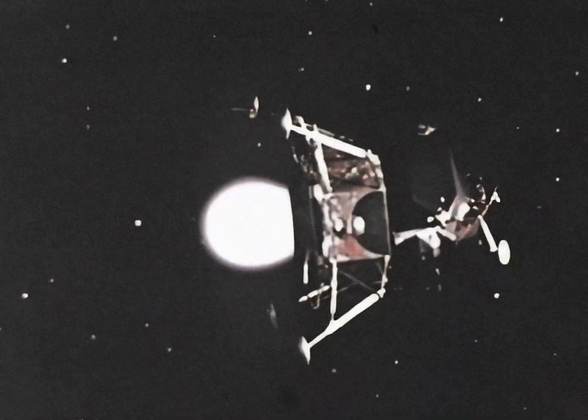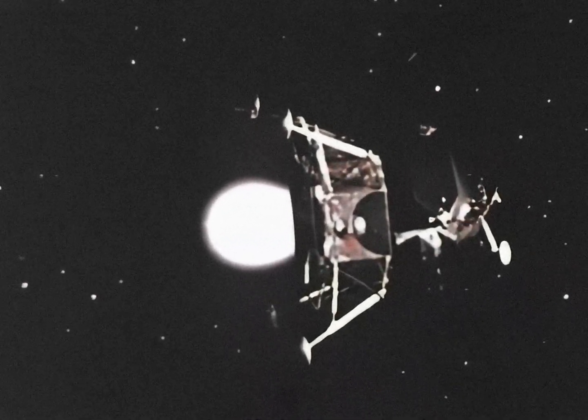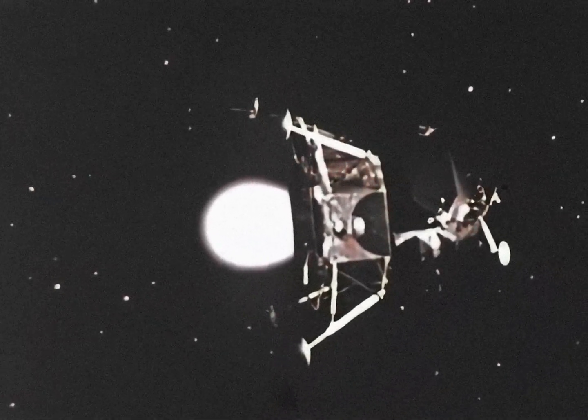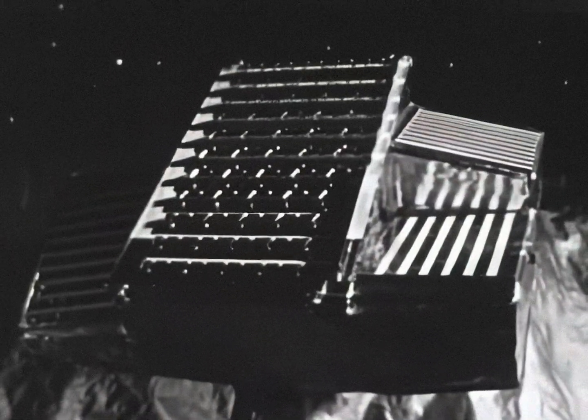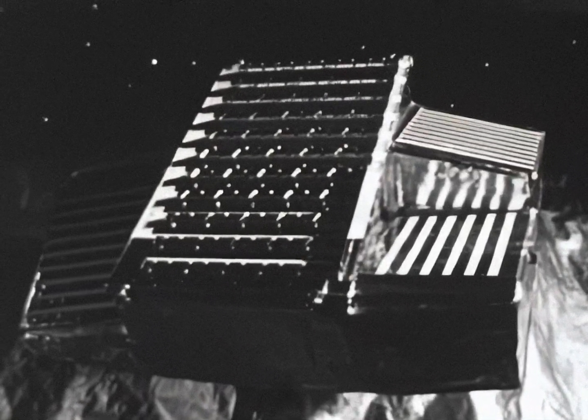In the next few minutes, the descent engine will slow the spacecraft from its present speed of more than 3,700 miles per hour to a safe, radar-controlled 3 miles per hour at touchdown. Shortly after ignition, the landing radar is turned on and given a 30-second warm-up.